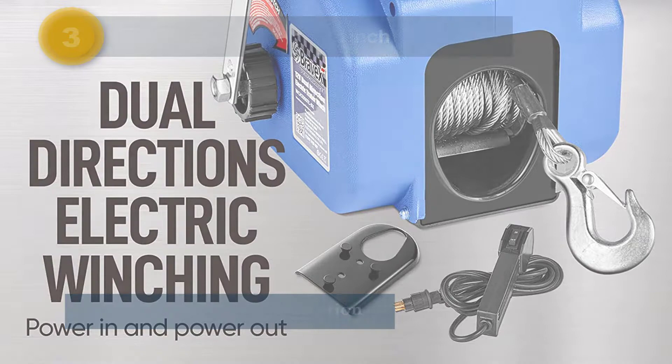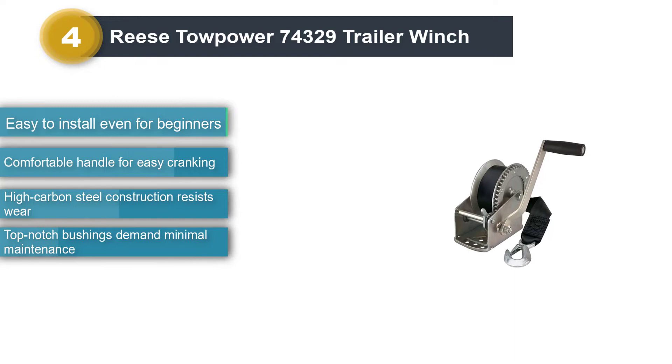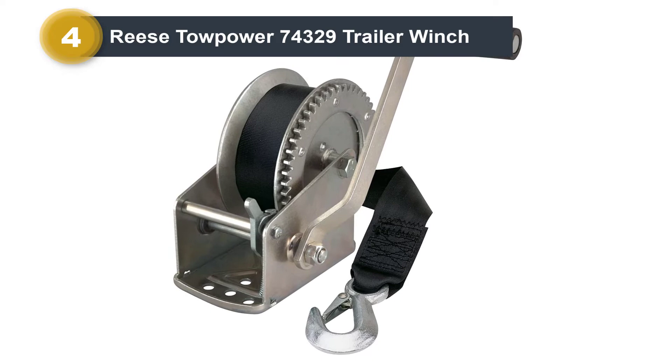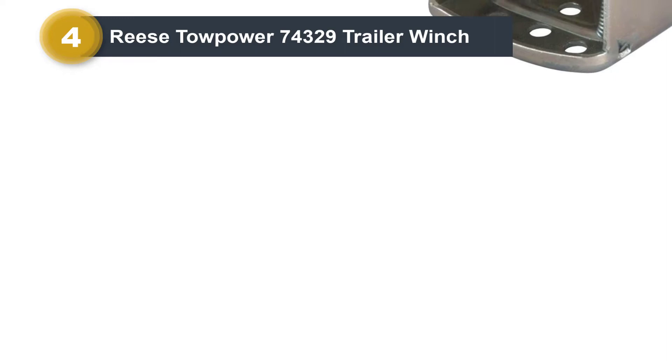Number 4: Reese Tow Power 74329 Trailer Winch. With the reputation of the manufacturer and its low price, it is hard to go wrong with this small boat winch. It comes with a 20-foot strap and a maximum weight capacity of 1,500 pounds. It has a gear ratio of 4 to 1, which means that cranking the handle 4 times is equal to turning the drum once. The gear is made of wear-resistant high-carbon steel, anodized to create a protective oxide layer to minimize corrosion and maximize the functional life of the core material.